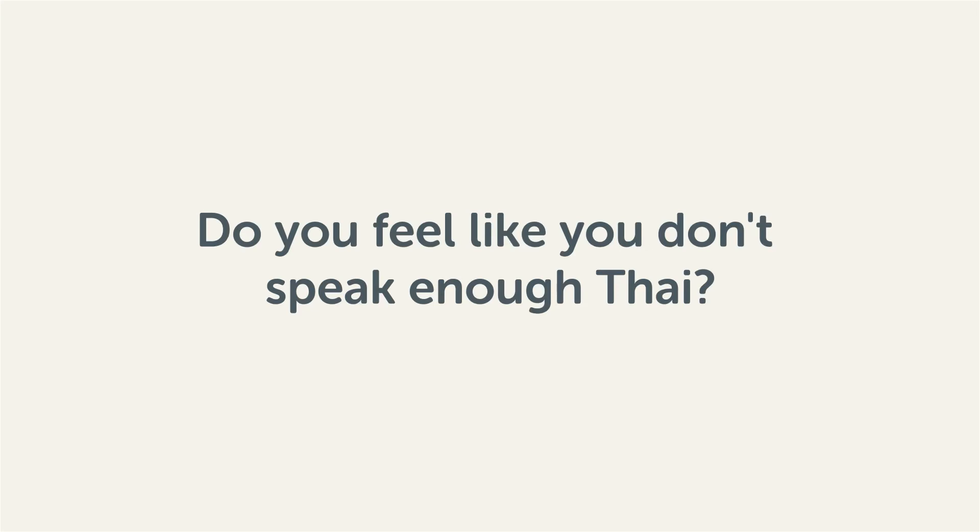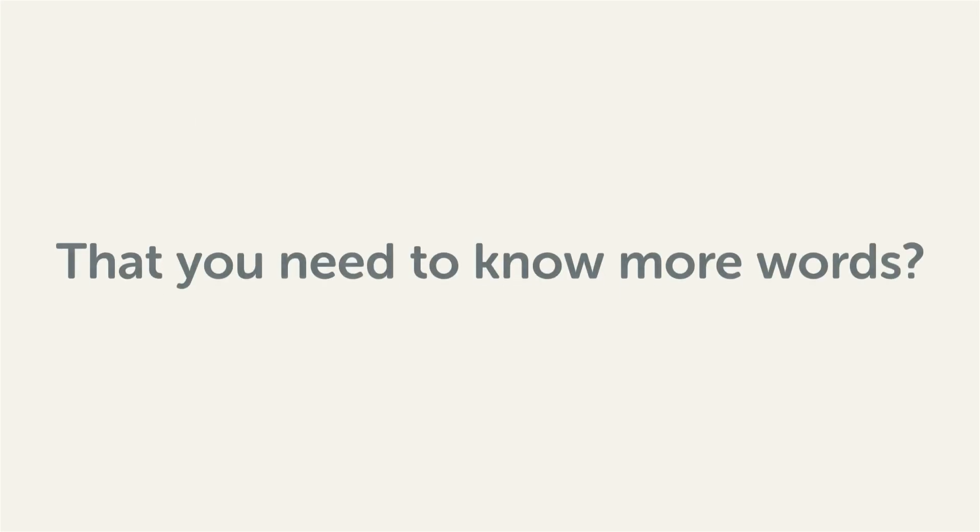Do you feel like you don't speak enough Thai? That you need to know more words? Then stick around! With these lessons, you'll pick up some of the most common words in just a few minutes.